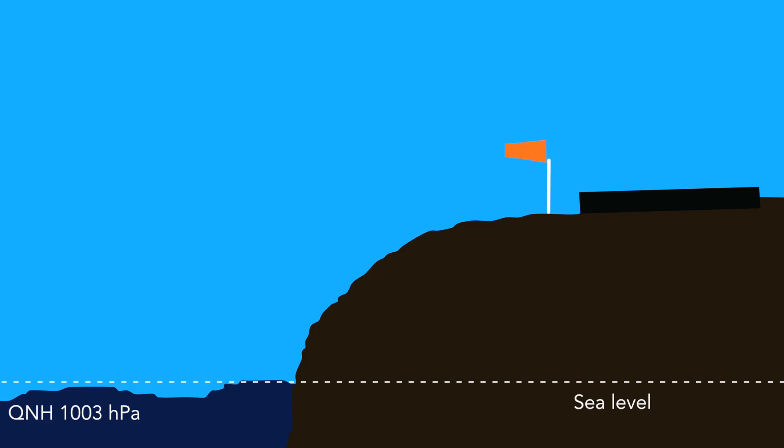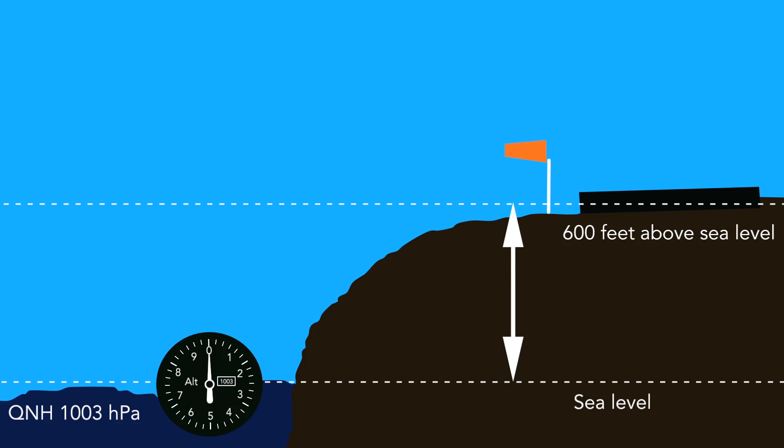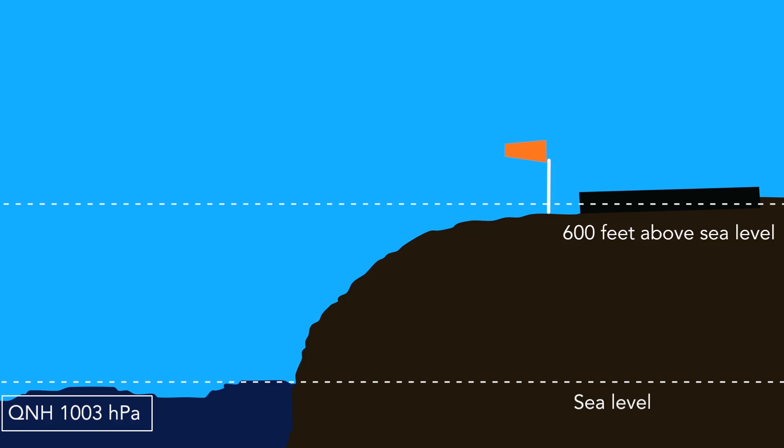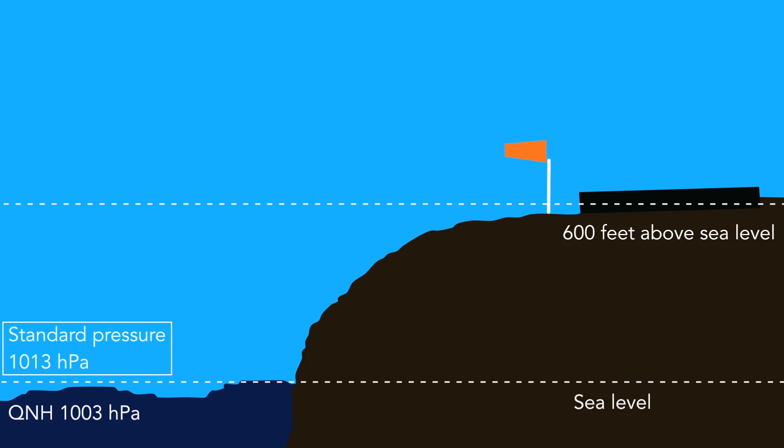Today's pressure at sea level is 1,003 hectopascals. Our altimeter will read zero at sea level. If our aerodrome is at 600 feet — which is the case at Biggin Hill — our altimeter will read 600 feet on the runway with QNH 1,003 set. As we climb, pressure falls by 1 hectopascal for every 30 feet. Pressure altitude is the altitude in the International Standard Atmosphere — the standard pressure is 1,013 hectopascals, and pressure altitude is what our altimeter reads when 1,013 is set on the subscale. Since our QNH is 1,003, that's 10 hectopascals below standard, equivalent to 300 feet, so our pressure altitude at sea level is 300 feet and at our aerodrome it will be 900 feet.